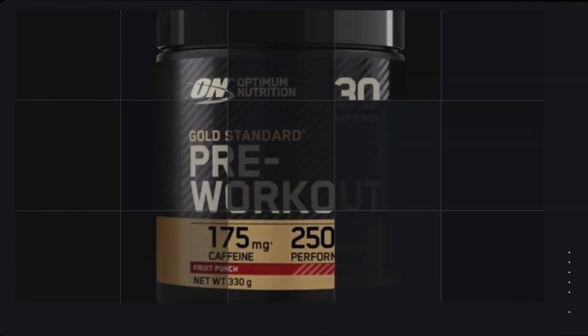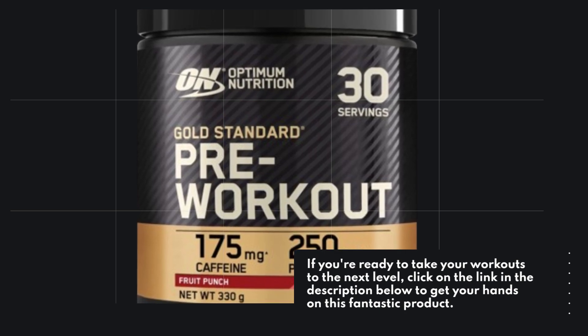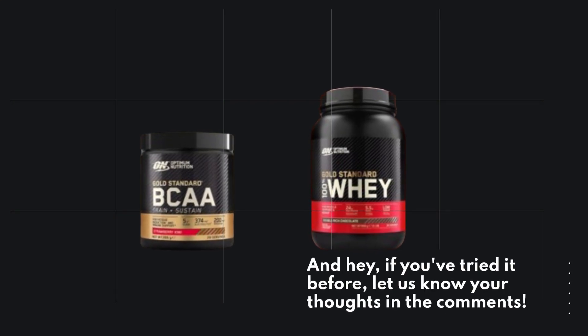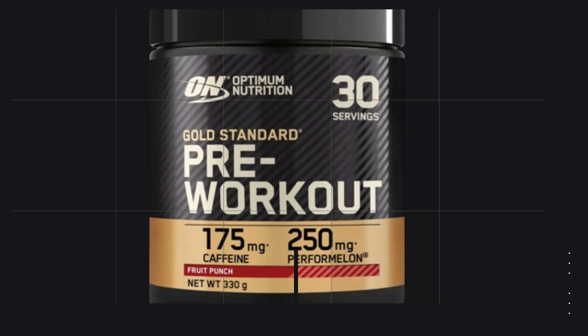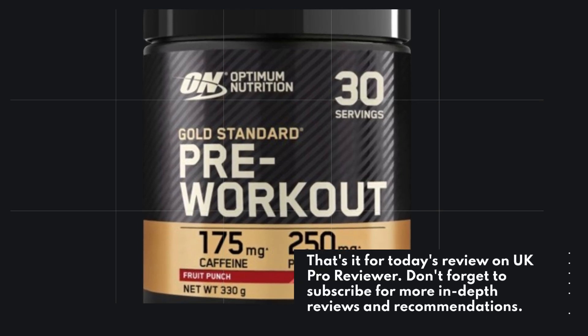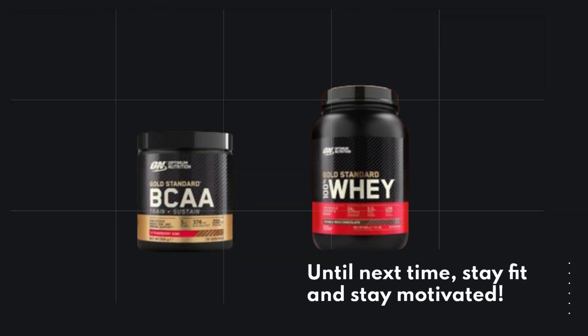If you're ready to take your workouts to the next level, click on the link in the description below to get your hands on this fantastic product. And if you've tried it before, let us know your thoughts in the comments. That's it for today's review on UK Pro Reviewer. Don't forget to subscribe for more in-depth reviews and recommendations. Until next time, stay fit and stay motivated.